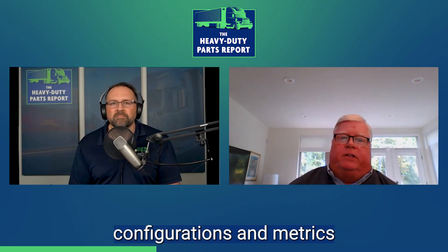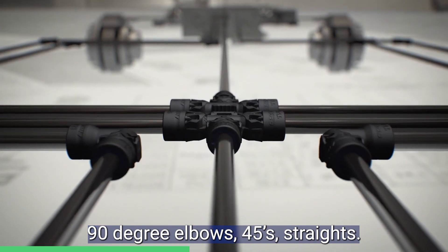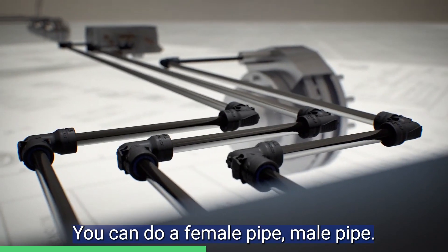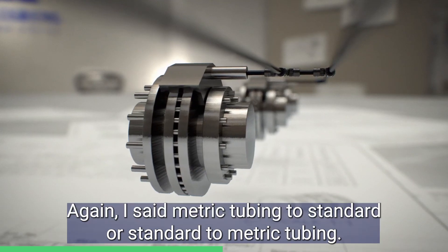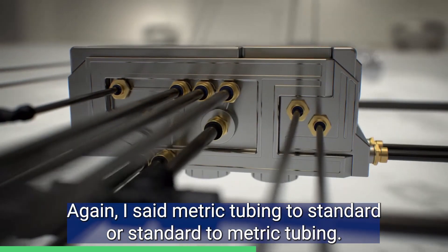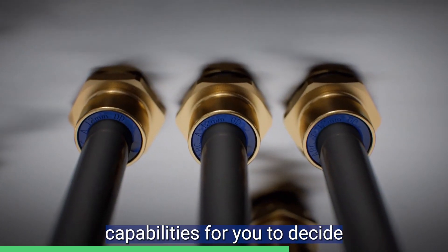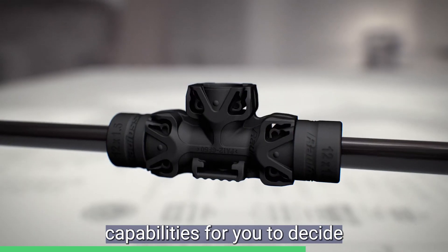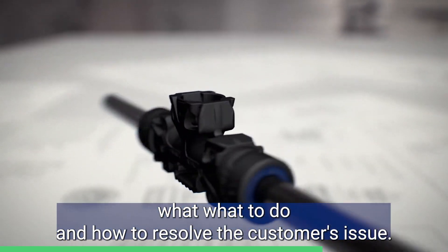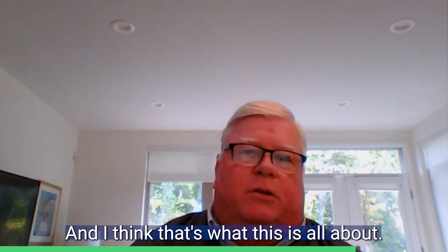Metrics, 90-degree elbows, 45 straights. You can do a female pipe, male pipe. Metric tubing to standard, or standard to metric tubing. It's a fitting that has a lot of different capabilities for you to decide what to do and how to resolve the customer's issue. And I think that's what this is all about.